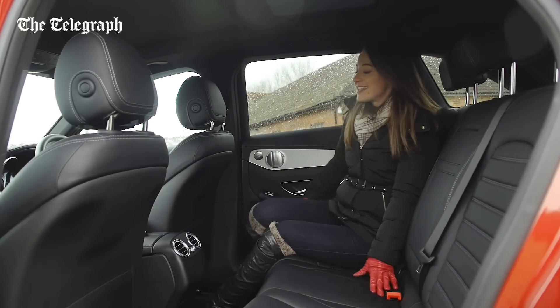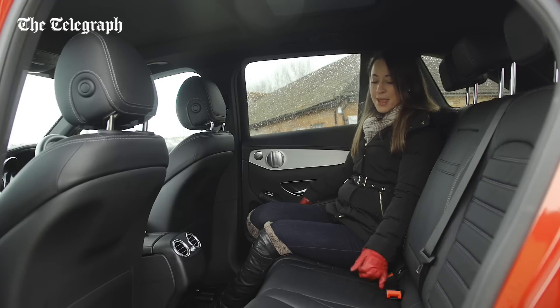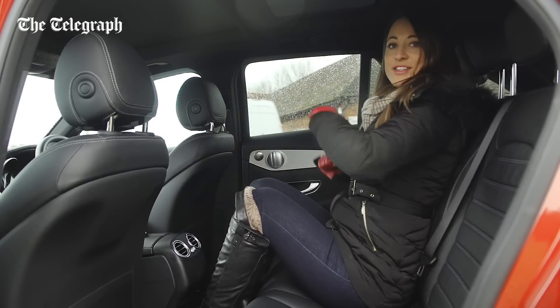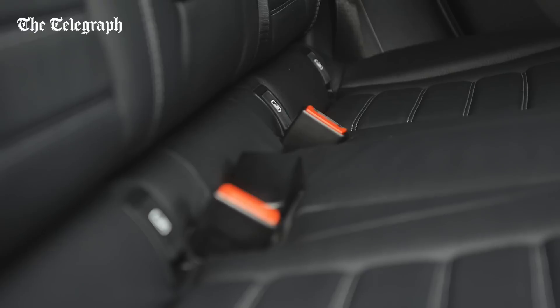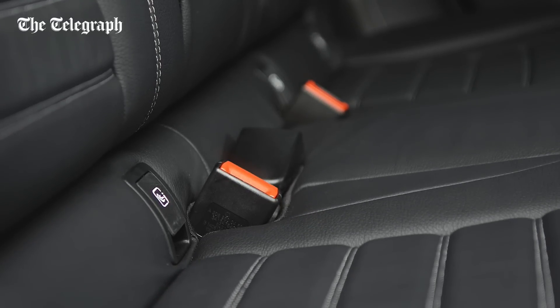There's more space here than in the C-Class, with plenty of headroom and plenty of legroom. There's even enough space for three adults to sit side by side without too much elbow bashing. Child seats are taken care of with ISOFIX mounting points on the outer two seats.